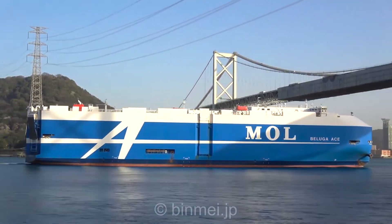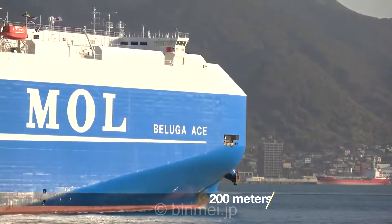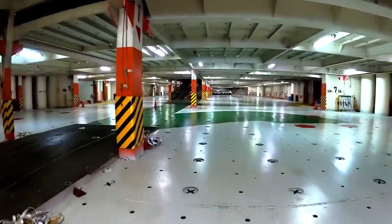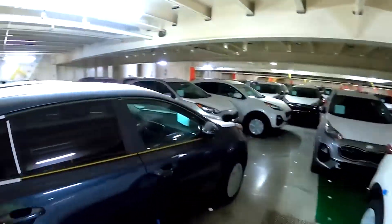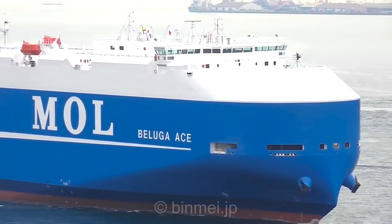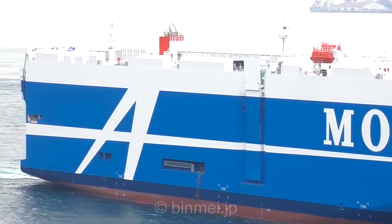In terms of its physical specifications, the Beluga Ace spans an impressive length of 656 feet and boasts a width or beam of 105 feet. Its weight is substantial, measuring in at 63,100 tons, with a commendable load capacity of 15,400 tons. The ship is equipped with a powerful engine boasting 17,100 horsepower, enabling it to achieve a cruising speed of 21 knots.